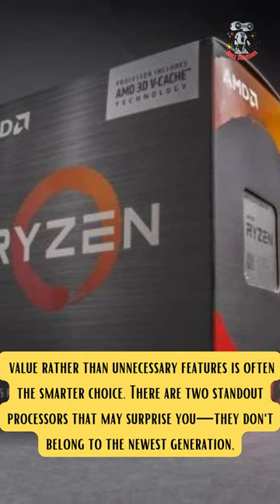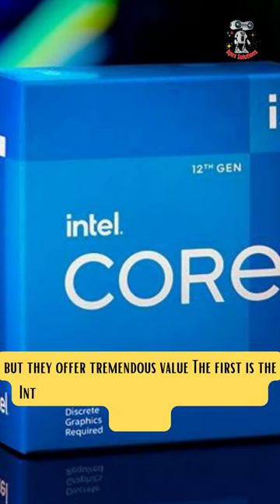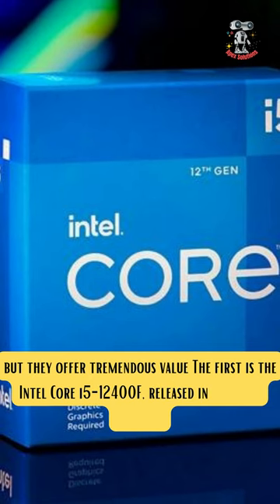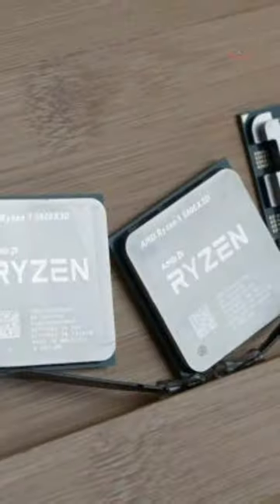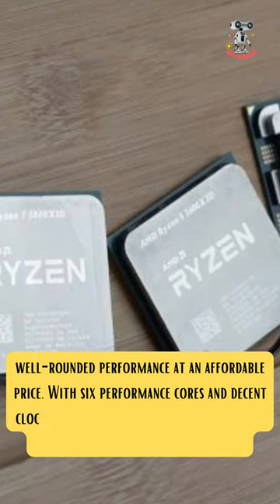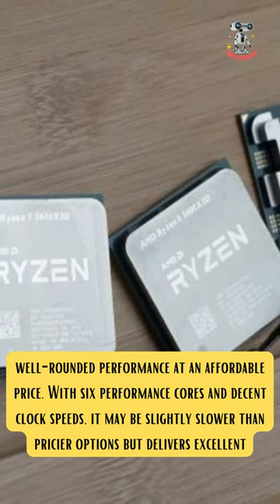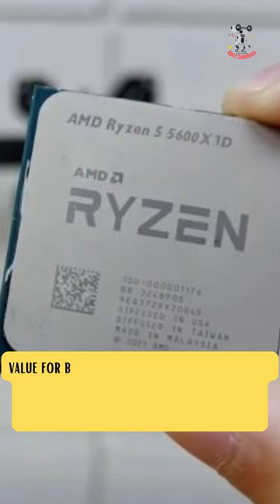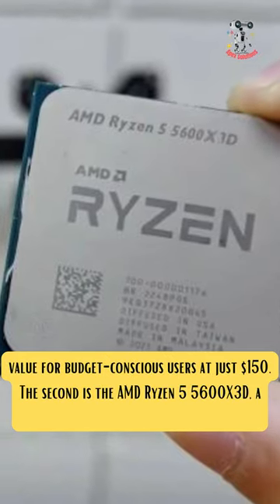They don't belong to the newest generation, but they offer tremendous value. The first is the Intel Core i5-12400F, released in 2022. It provides well-rounded performance at an affordable price. With six performance cores and decent clock speeds, it may be slightly slower than pricier options, but delivers excellent value for budget-conscious users at just $150.